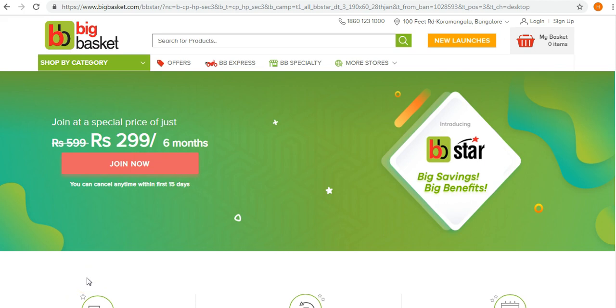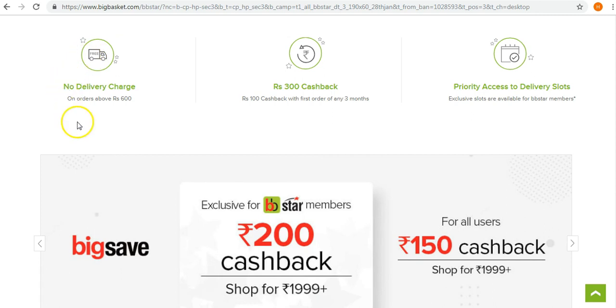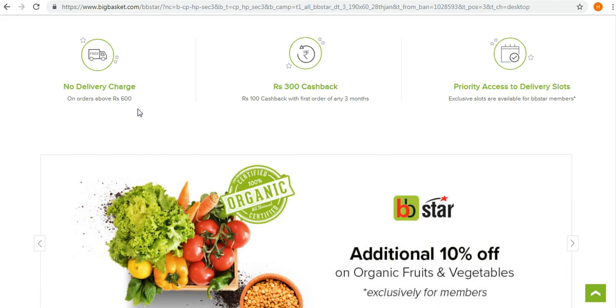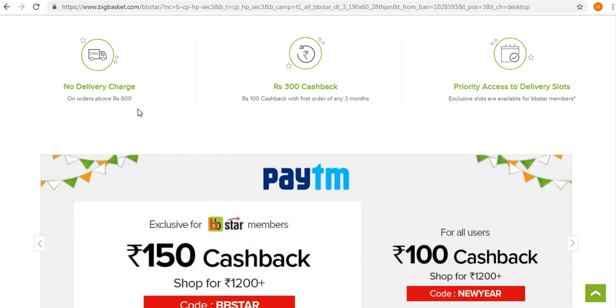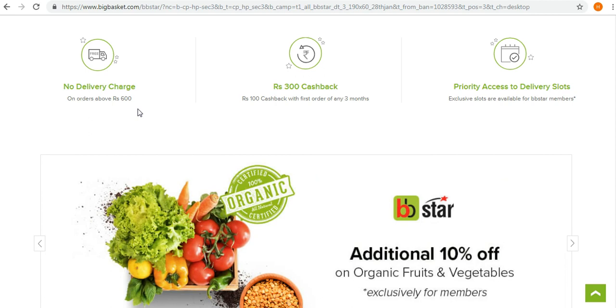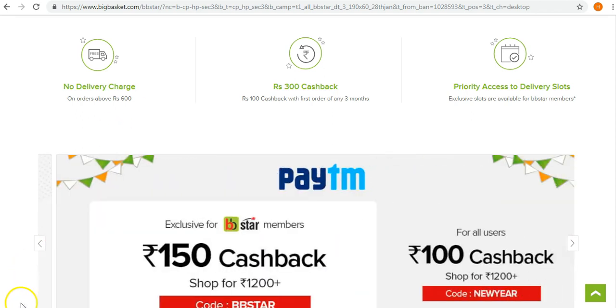You might be wondering what benefit you get by spending 299 rupees. If you scroll down on the website, you'll see the advantages the membership offers. There is no delivery charge on orders above 600 rupees. Normally, BigBasket charges around 30 rupees for every order below 1000 rupees, but with this membership, you can shop for 600 rupees and still not incur any delivery charge at your doorstep.